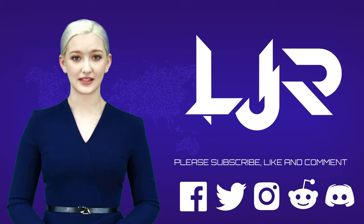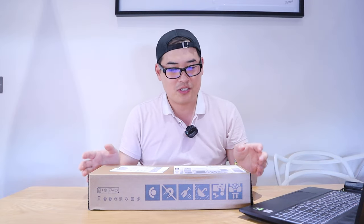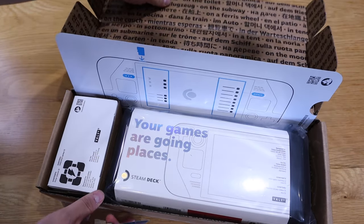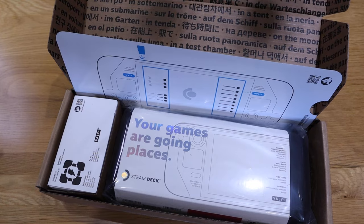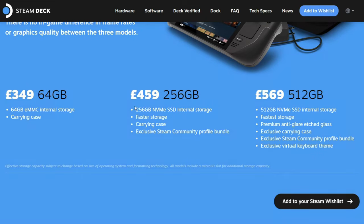Welcome to LJP Tech channel. Please subscribe, like, and comment, and make sure you press the bell button as well. So this is the mid-range Steam Deck from Valve, which comes with faster storage, a carrying case, and an exclusive Steam community profile bundle.